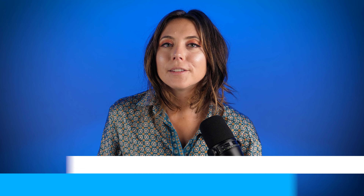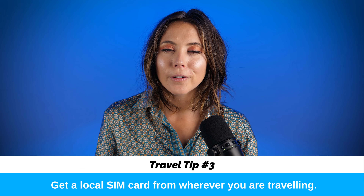My last tip is to get a local SIM card from wherever you are traveling. Oftentimes that is going to be the best and cheapest option, especially if you are on an extended vacation. To get a local SIM card you do need to do a few things beforehand, like pay off your device. If you're currently in the process of paying installment plans with your device, chances are it won't be unlocked and you won't be able to use a foreign SIM card.